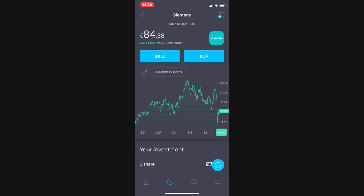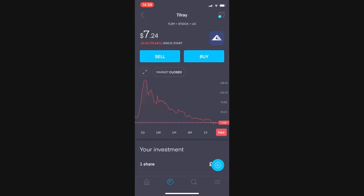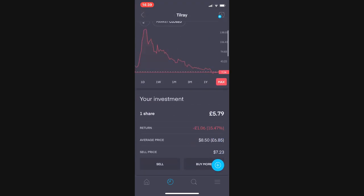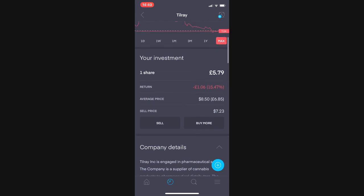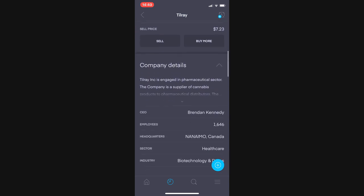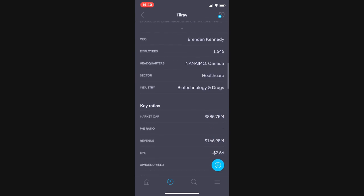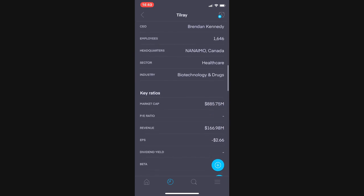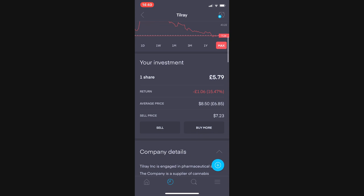And then there's my free share in Tilray, a pharmaceutical company. It was free so I didn't research it beforehand. It's currently worth £5.79, down £1.06 or 15.47% since I received it. It doesn't pay a yield and I can't sell it until Monday due to Trading 212's terms and conditions, but I'll definitely be selling it at some point.